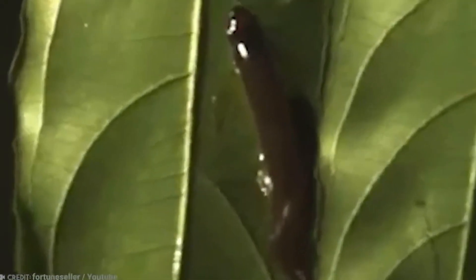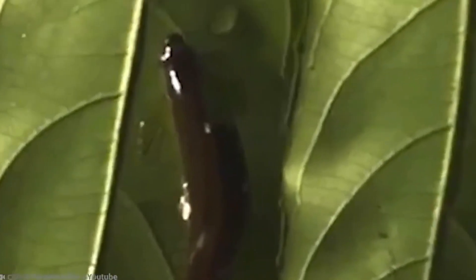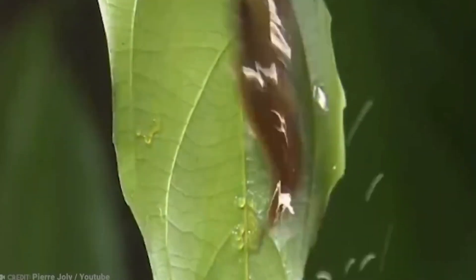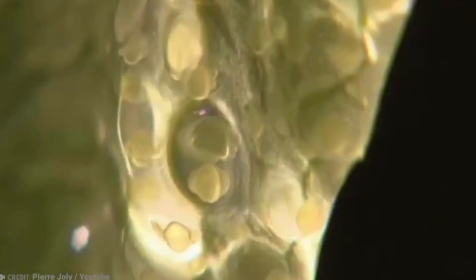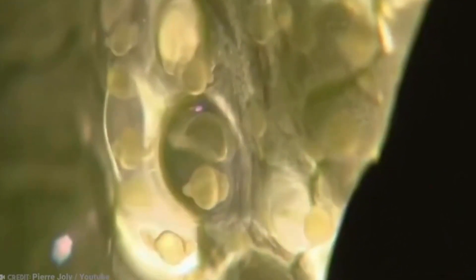Afterward, the female swims away, leaving the male to splash water on the eggs every couple of minutes to keep them moist and clean. He diligently continues this task for up to 72 hours until the fry hatch and drop into the water. His job done, the male can finally rest.